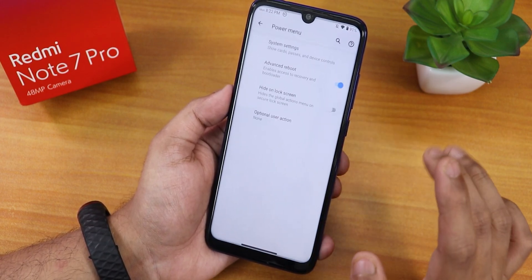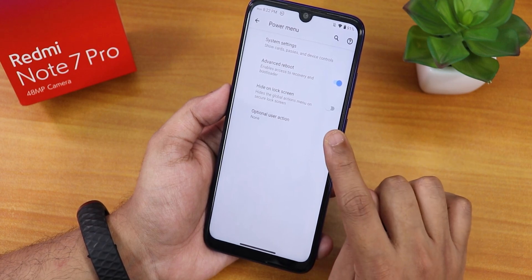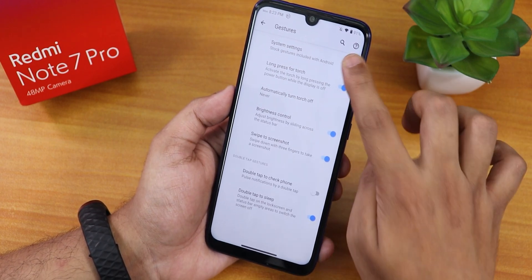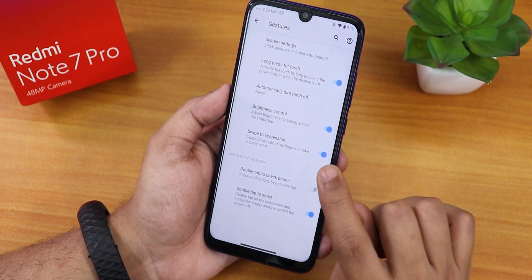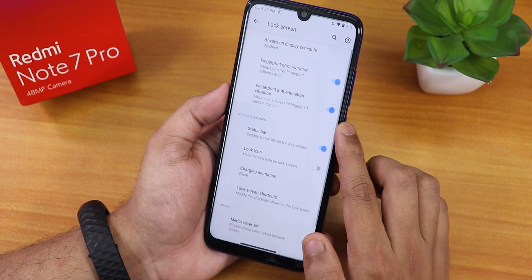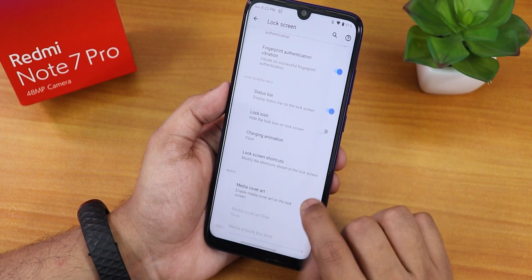Scrolling down there's data usage visibility, battery percentage in quick settings, and footer text editing. In the power menu we have advanced reboot working super fine, and a hide on lock screen option. In gesture settings there's long press power button to toggle torch, brightness control, swipe to take screenshot, double tap to check phone, and double tap to sleep. In lock screen there's always-on display scheduling.